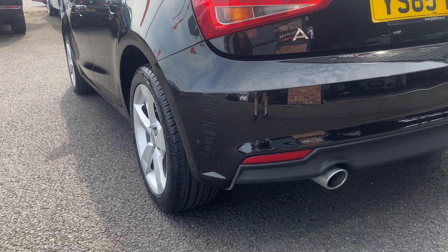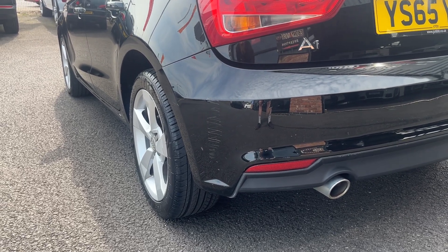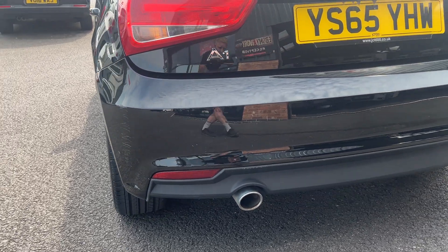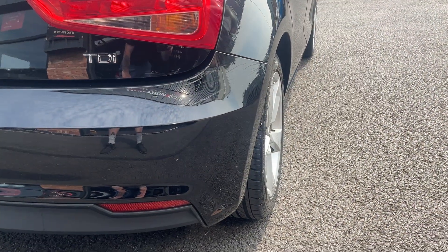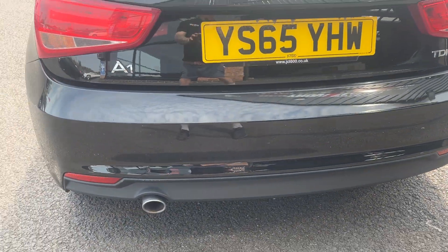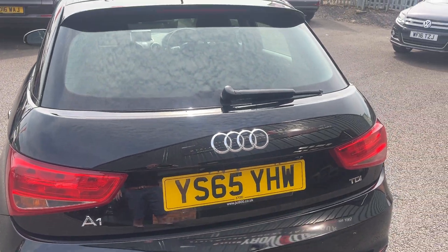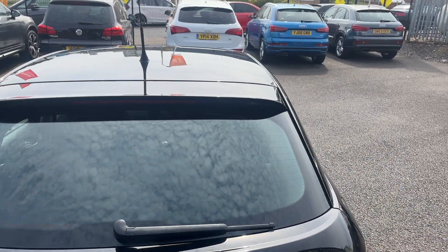Moving round to the rear, the back bumper does have a scuff on that passenger side rear corner and I do believe there is a mark on the offside rear corner as well, so we'll have the whole bumper refinished on this one. Tailgate and lights are good, rear screen's good and just the top of the roof all looks good as well.